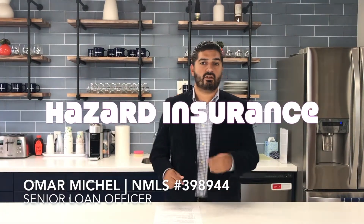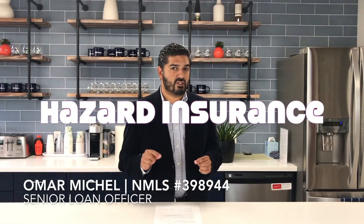First, let's talk about hazard insurance, also known as homeowner's insurance. This insurance is picked by you at the beginning of the escrow transaction. The hazard insurance protects your home, whether there's a flood, fire, earthquake, or possibly a leaky roof. This is the insurance that protects the home.